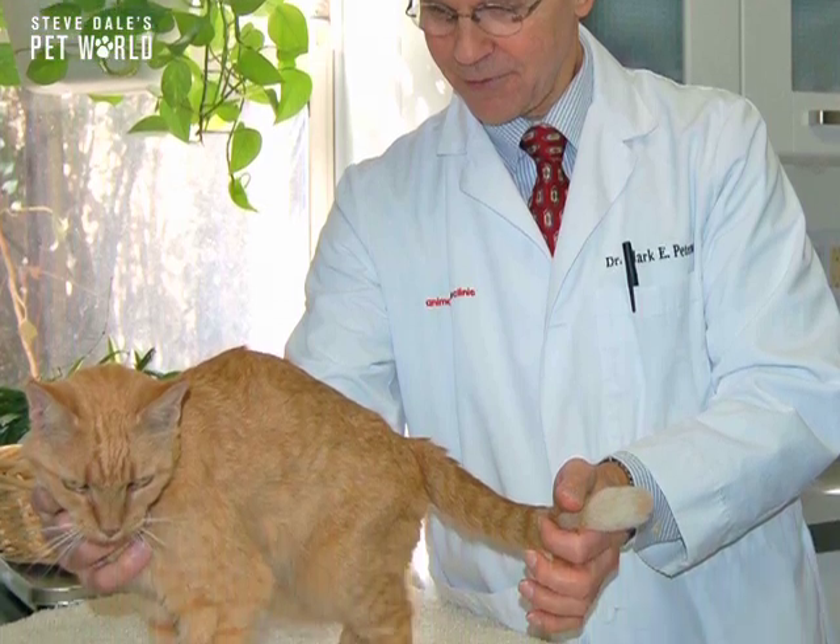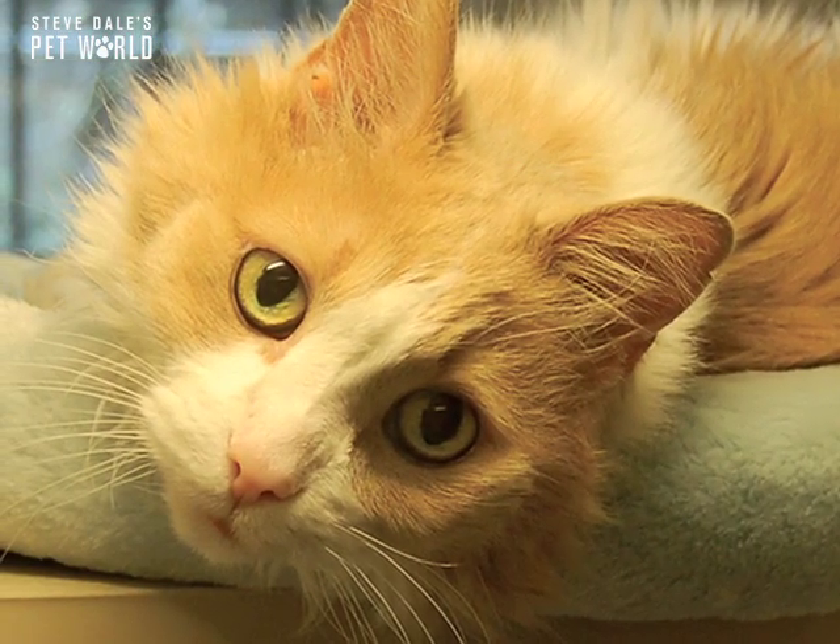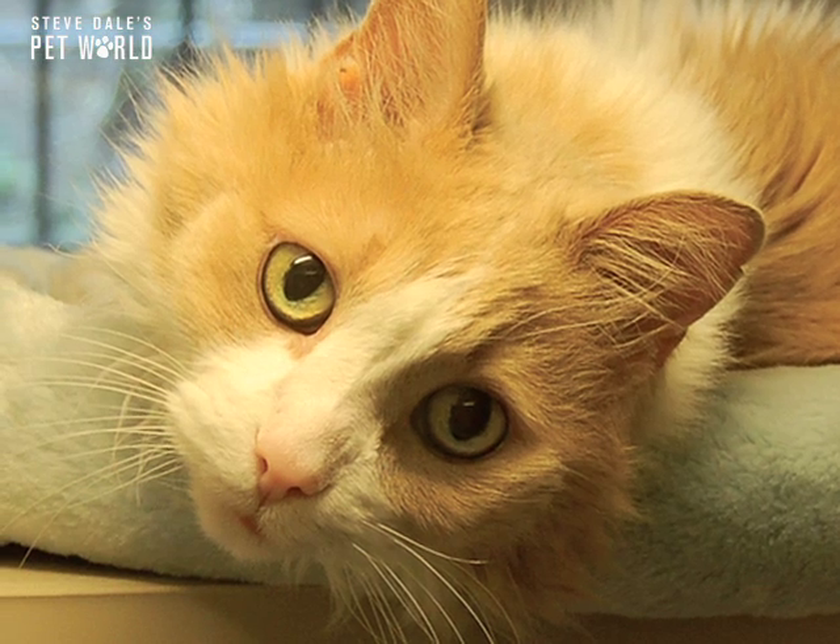There's a new treatment administered through diet. While it does work, Dr. Peterson is not a strong advocate because the diet is very restrictive. Your cat must stay on that diet without fail, and it doesn't really cure the problem — it holds it at bay while the cat is on the diet.